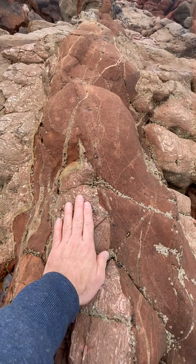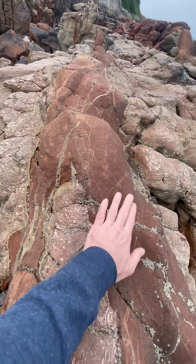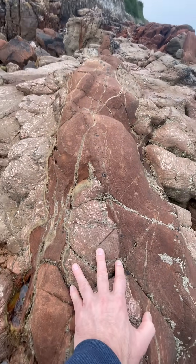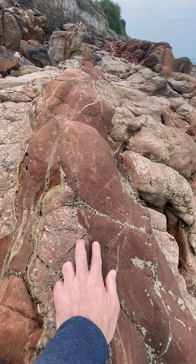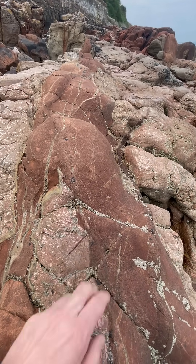And this lump here has probably been ripped off the wall as all these sediments have been deposited in, pulling down this lump into the sandstone. So between my two fingers is maybe about a hundred million years of deposition missing.